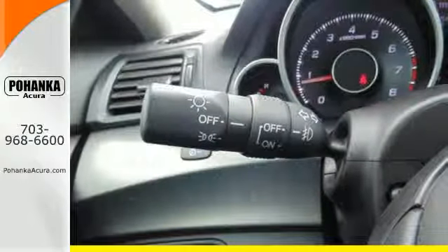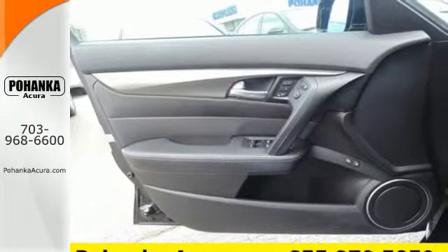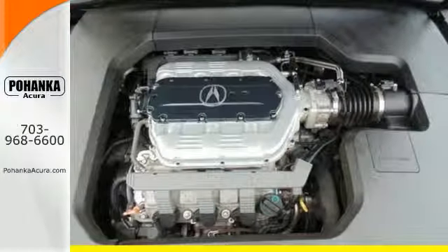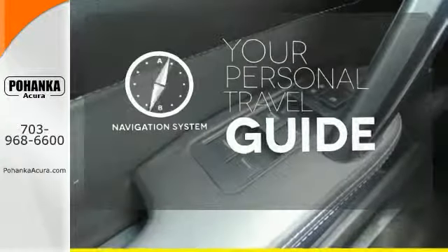Its security system with panic alarm will give you peace of mind when you walk away, as well as protect you en route with multiple airbags and stability and traction control. It comes with a navigation system to easily guide you to your destination.